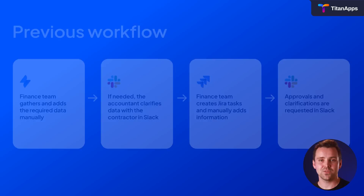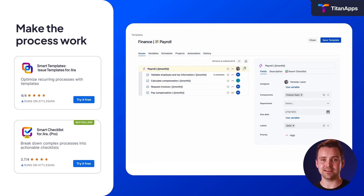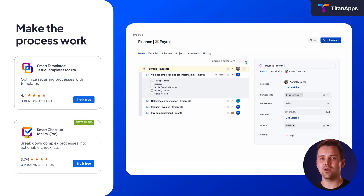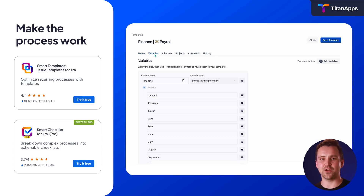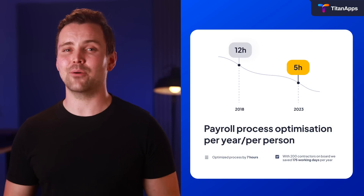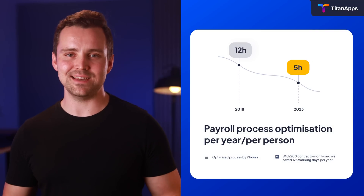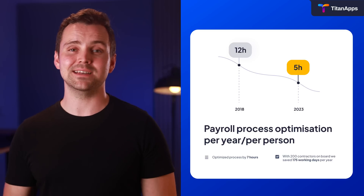The finance team lacked a clear workflow and automation, creating risks of non-compliance and delays. With smart templates plus smart checklists, the finance team turned payroll into one template, organized tasks, added variables, and broke big items into clear, actionable to-dos. The final touch? A scheduler that automatically creates the set of issues once a month. Now payroll takes just five hours instead of 12, saving an impressive 175 workdays a year, with everything documented in one place.